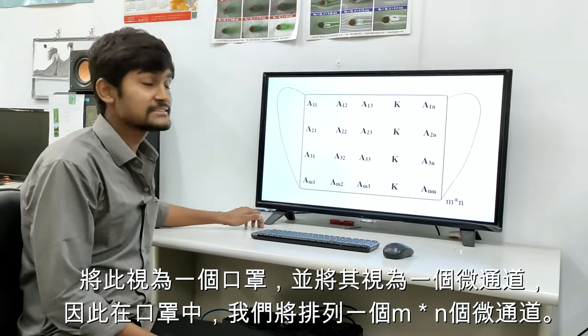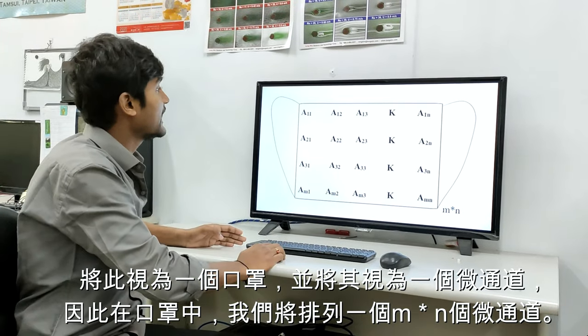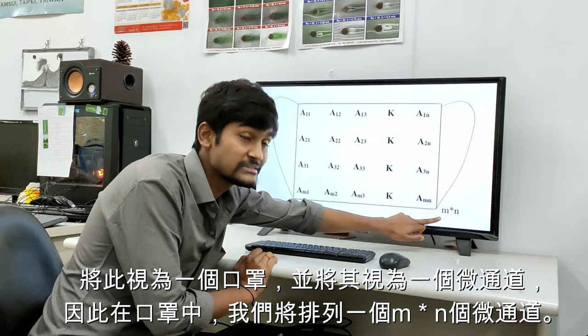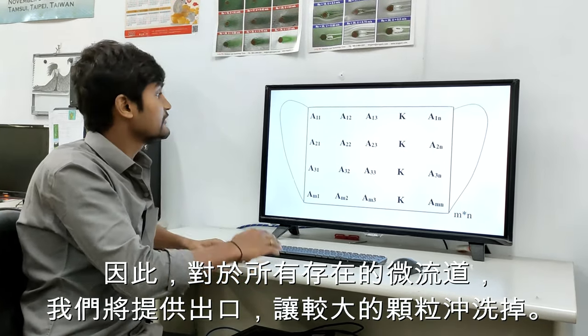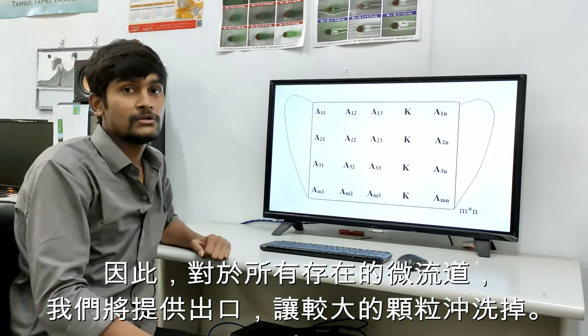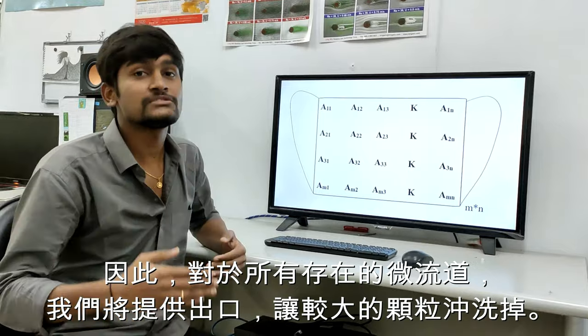Consider this as a face mask and this as a micro channel. In the face mask, we will be arranging an array of micro channels. For all the exits of these micro channels, we will be giving a common outlet, so the bigger particles are expected to flush out through this common outlet.